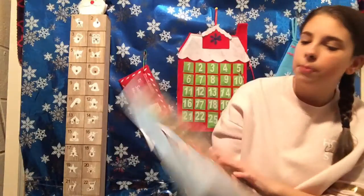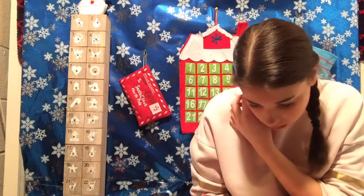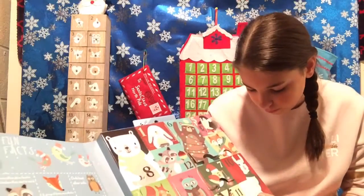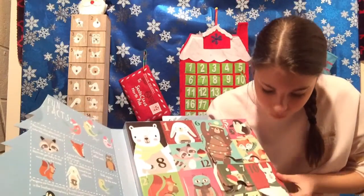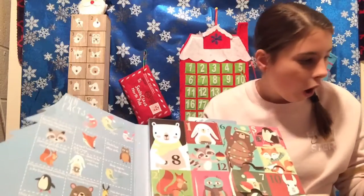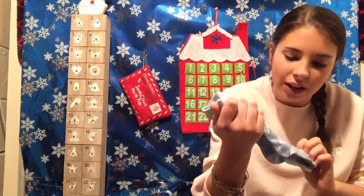Next for socks. We have two days left in this, guys. This is really sad. Oh my gosh, they're little kitty cats! They're little cats with winter hats on them.